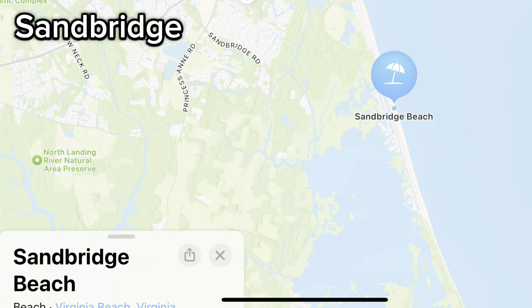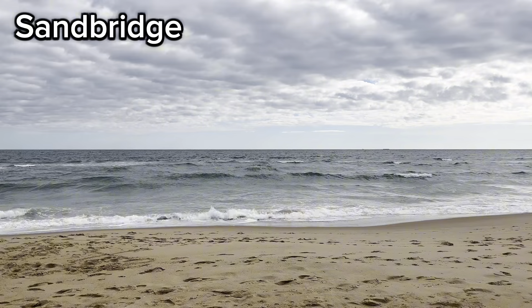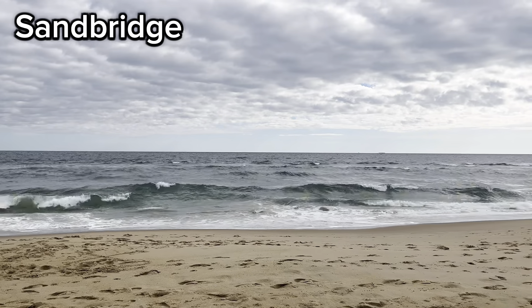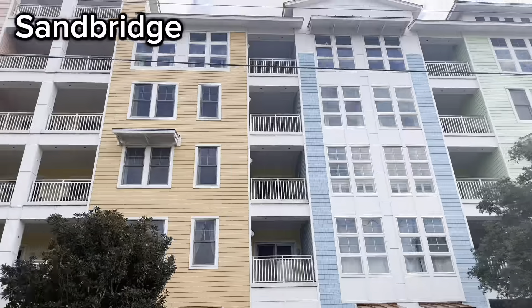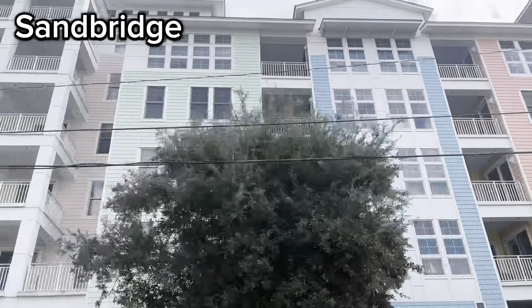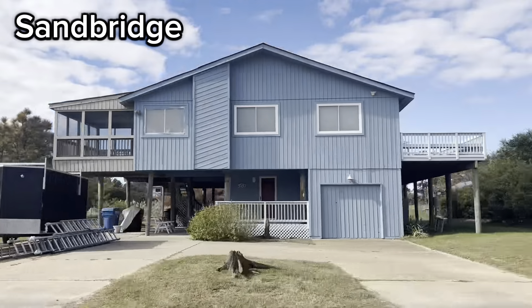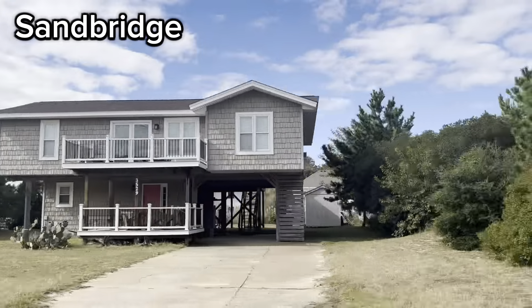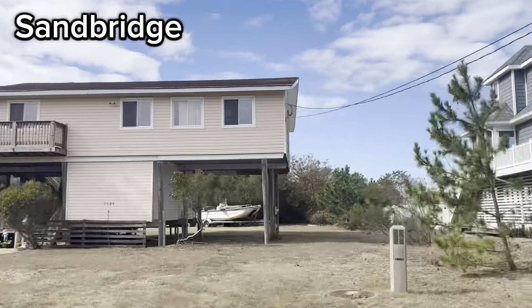Let's check out Sand Bridge. Sand Bridge is located south of Croatan Beach in the southeast corner of the city. The bodies of water that make Sand Bridge waterfront are the Atlantic Ocean and Back Bay. Sand Bridge has both condos and single-family homes, and although most of the residents live year-round, there are many short-term rentals and this is a popular vacation destination.